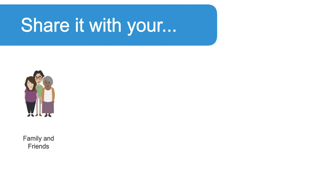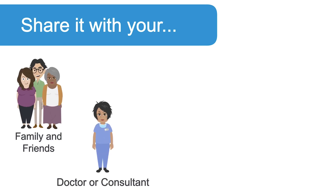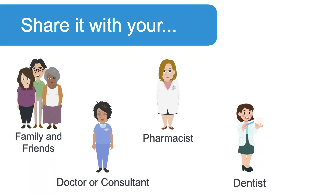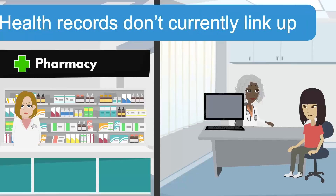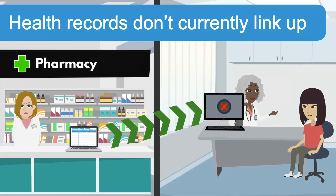Share it with family and friends, your doctor or a consultant, your pharmacist, dentist or a nurse. Your healthcare team may not have this information. Health records don't currently link up.